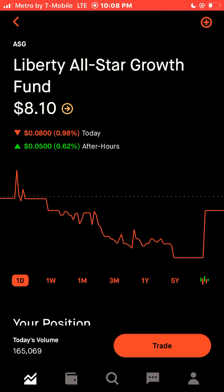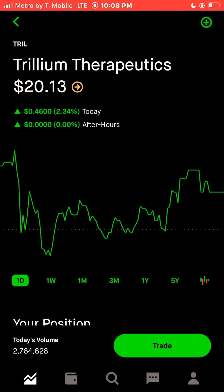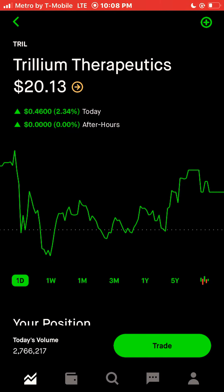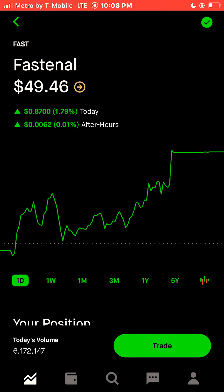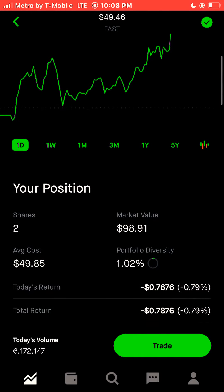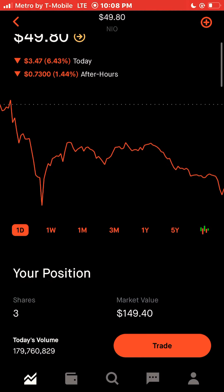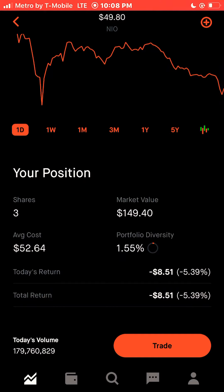We have two shares of Liberty All-Star Growth Fund — we're up 20 cents, 1.25%. We have two shares of TRIL — we're down 34 cents, 0.84%. We have two shares of Fastenal; Fastenal is included in the NASDAQ 100 — we're down 78 cents, 0.79%. We have three shares of NIO — we're down $8.51, 5.39% for NIO.